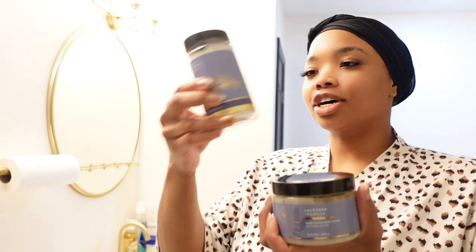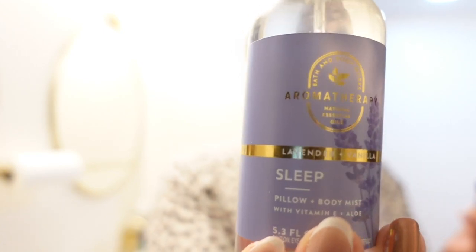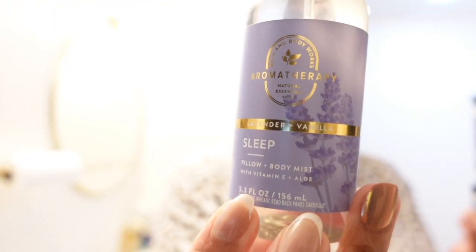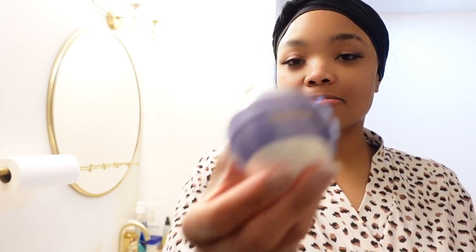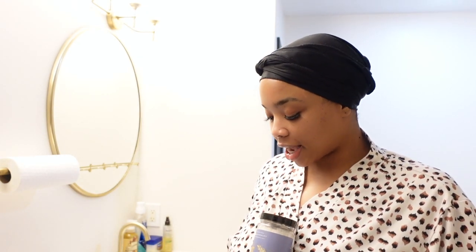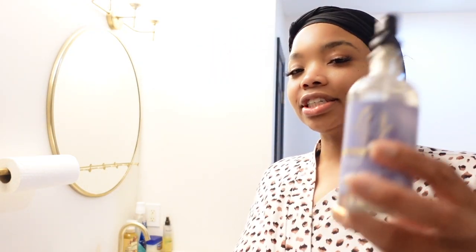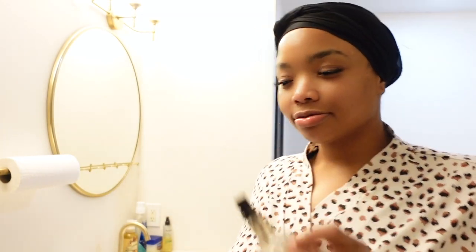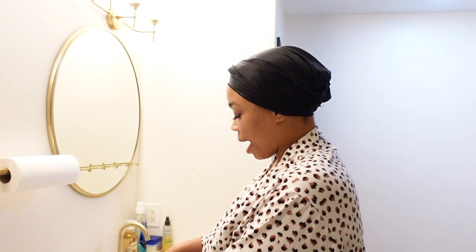So I got the body scrub with the shower steamers, and I also got the lavender sleep oil pillow and body mist. I am about to sleep like a baby. I love the bottle — it's so pretty and it smells so good. I also got a bath bomb for myself. I'm going to save that for a special occasion, but tonight we are going to try the bath steamer with the body scrub. I may add just a little light mist — just a little — to see if it really aids in my sleep.